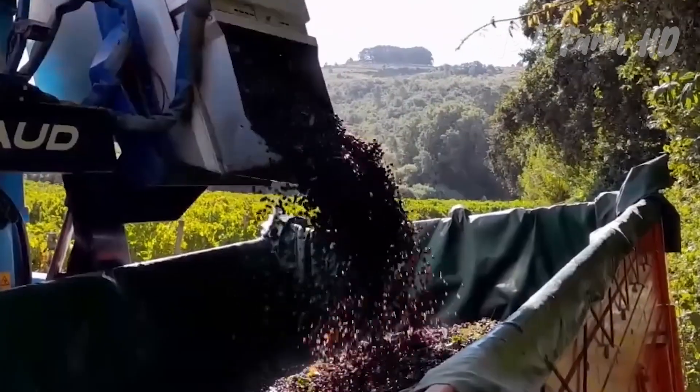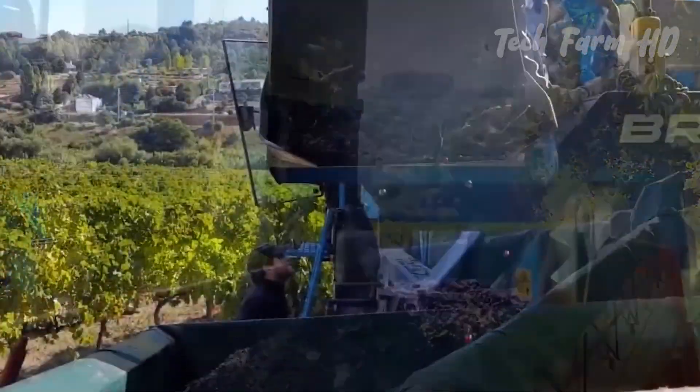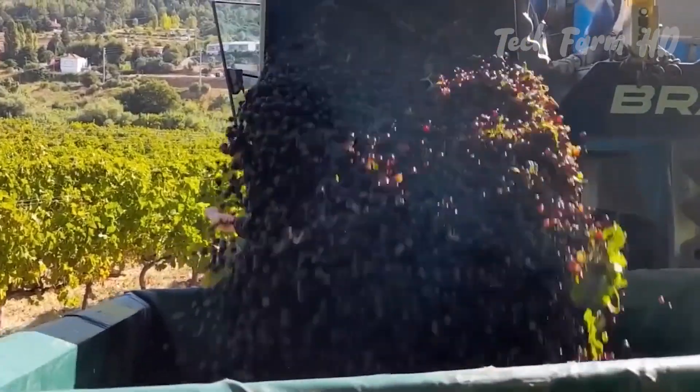These are then placed in large truck containers for processing. This is done quickly and efficiently while vines are protected from damage.